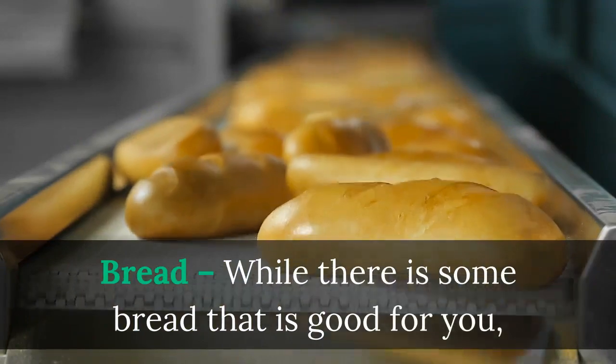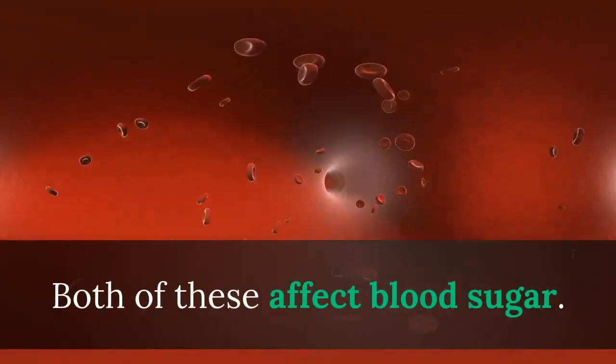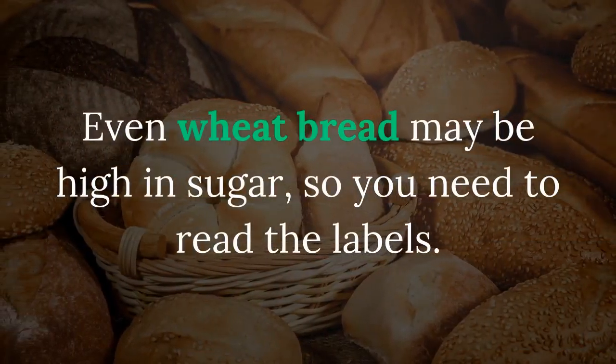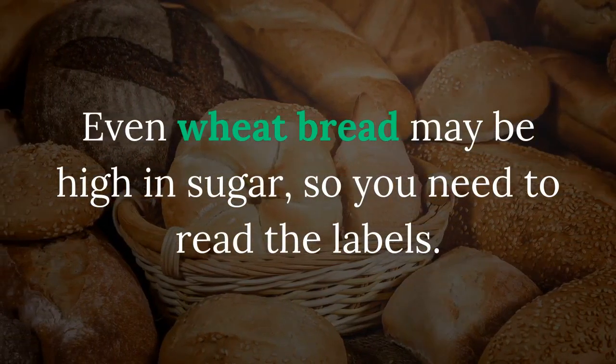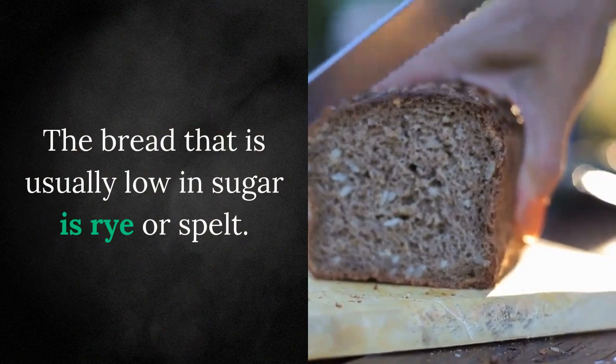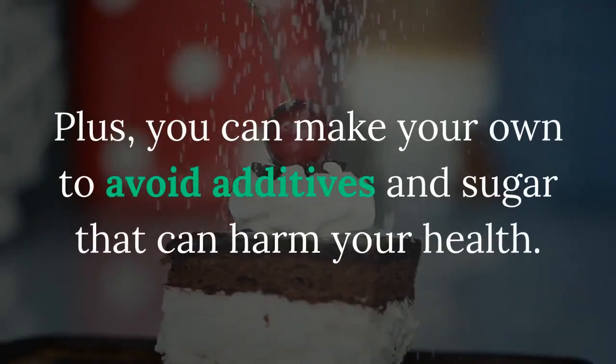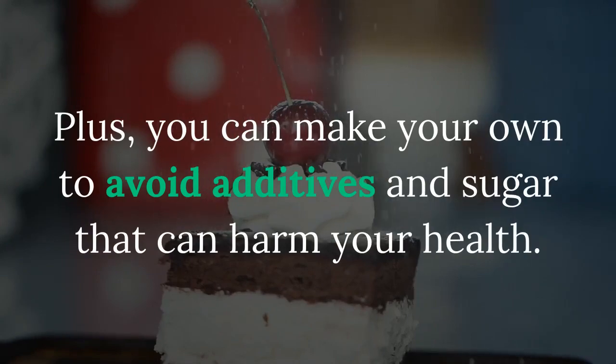Bread — while there is some bread that is good for you, most bread is made with highly refined flour and sugar. Both of these affect blood sugar. Even wheat bread may be high in sugar, so you need to read the labels. The bread that is usually low in sugar is rye or spelt. Plus, you can make your own to avoid additives and sugar that can harm your health.